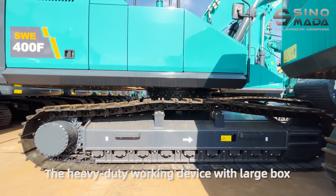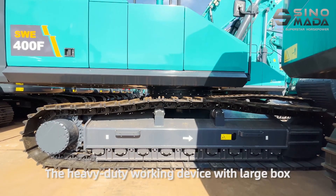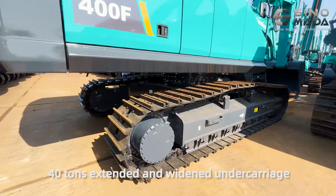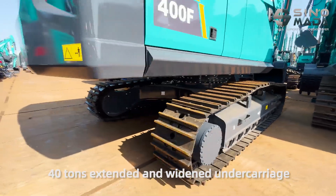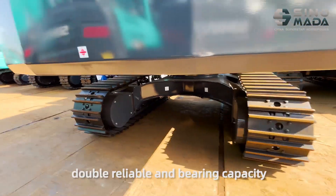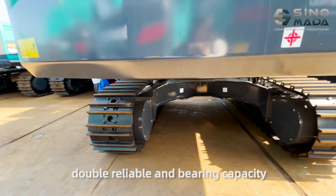The heavy duty working device features a large box section and a 40-ton extended and widened undercarriage, providing double reliable bearing capacity.